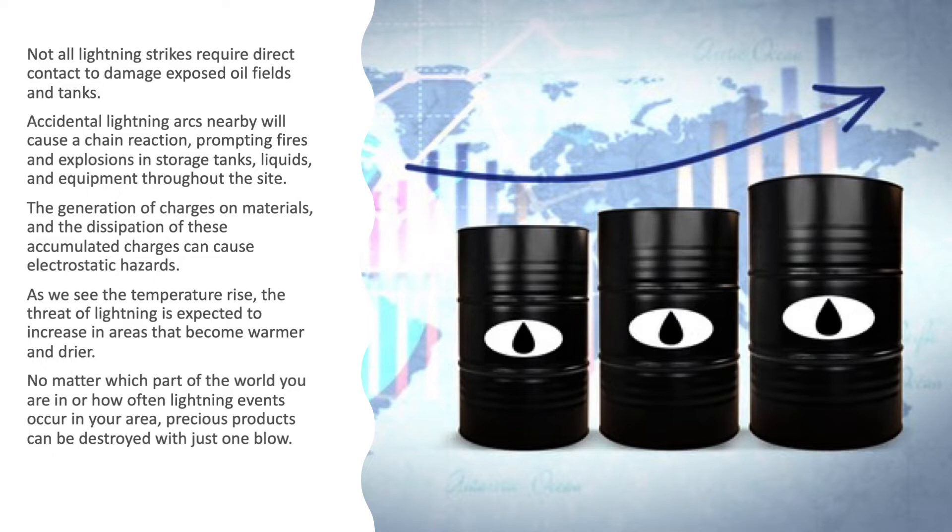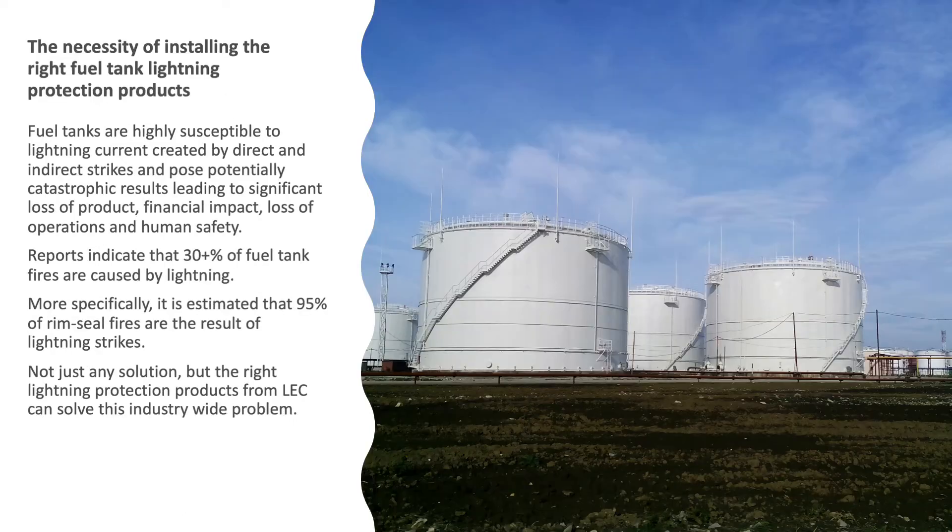As temperatures rise, the threat of lightning is expected to increase in areas that become warmer and drier. No matter which part of the world you are in, or how often lightning events occur in your area, precious products can be destroyed with just one blow — highlighting the necessity of installing the right fuel tank lightning protection products.